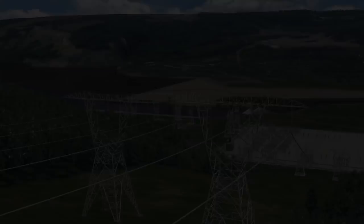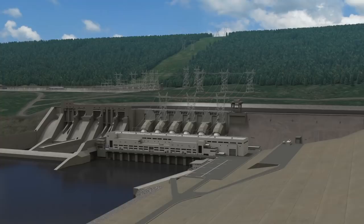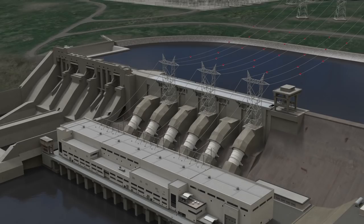Site C will provide 1,100 megawatts of capacity and about 5,100 gigawatt hours of energy annually. That's enough energy to power the equivalent of about 450,000 homes per year in BC.